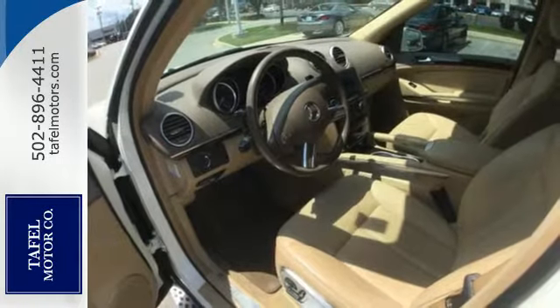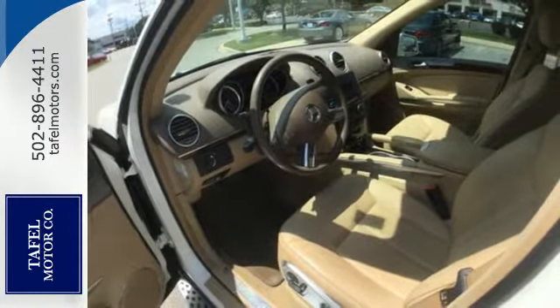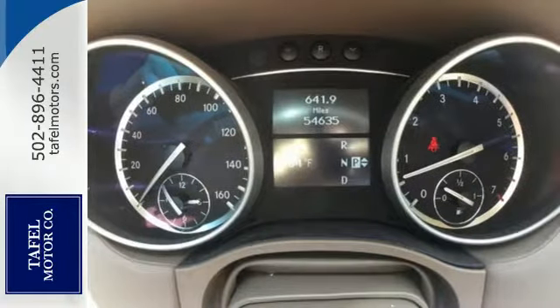Power. Prestige. Performance. They're all yours in the stunning GL Class, the most spacious luxury crossover on the road.